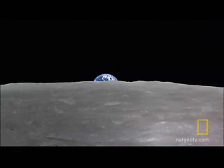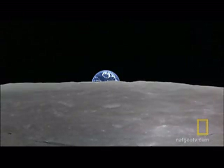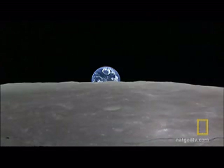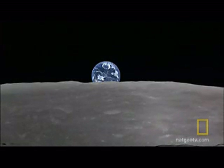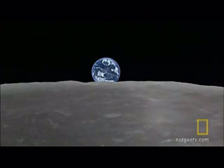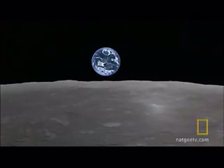Earthrise as we've never seen it. These stunning high-definition images are from one of the most sophisticated spacecraft ever built. Kaguya circles the moon at around 60 miles above ground, beaming back glorious pictures of the lunar surface. That satellite has improved our understanding, our definition, of just what the surface of the moon really looks like. And it ought to stir the imagination in any human being.